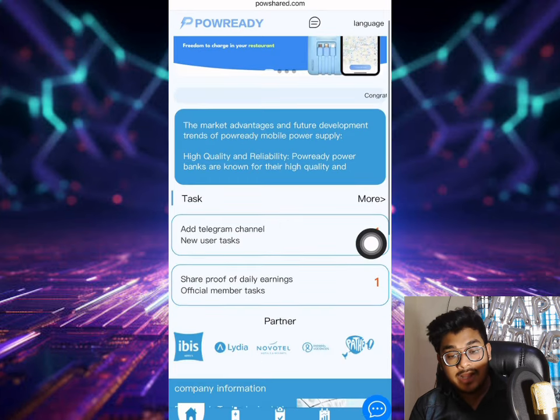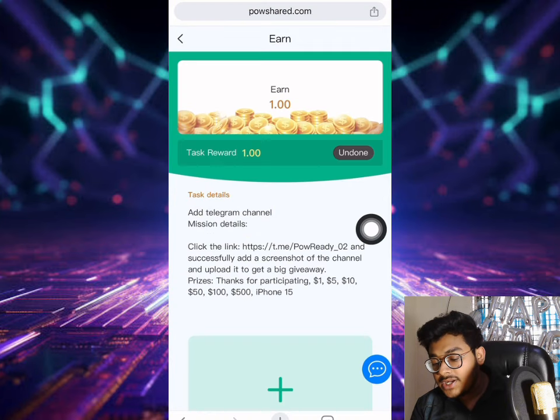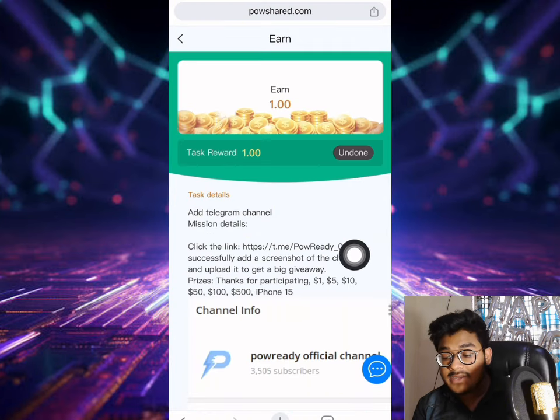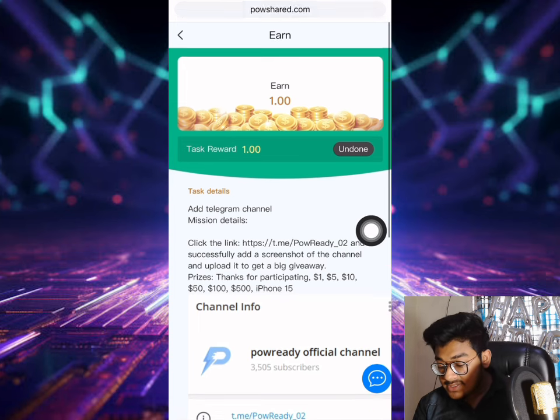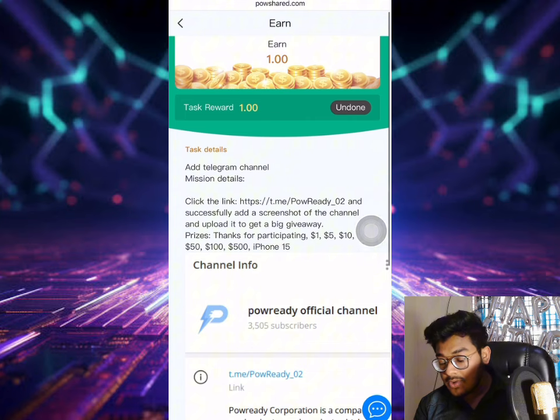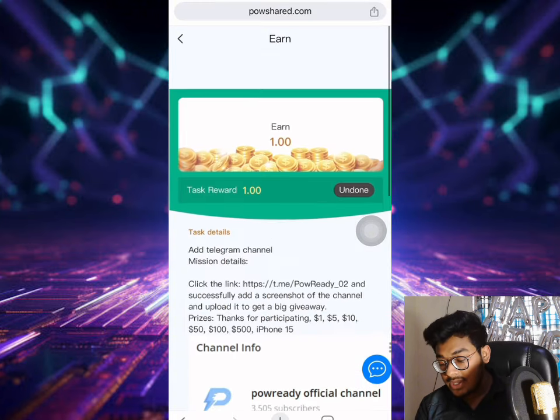You can see new user tax. On the Telegram channel, there is a tax reward of one dollar. Just add your Telegram channel and you can see it says thanks for participating. Click the link, take a screenshot of the channel, and you can get one dollar as a reward.